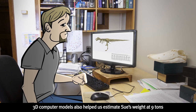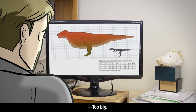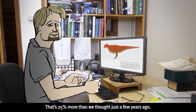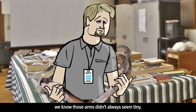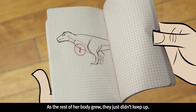3D computer models also helped us estimate Sue's weight at 9 tons. That's 25% more than we thought just a few years ago. Now that we've found fossils of young T-Rex, we know those arms didn't always seem tiny. As the rest of her body grew, they just didn't keep up.